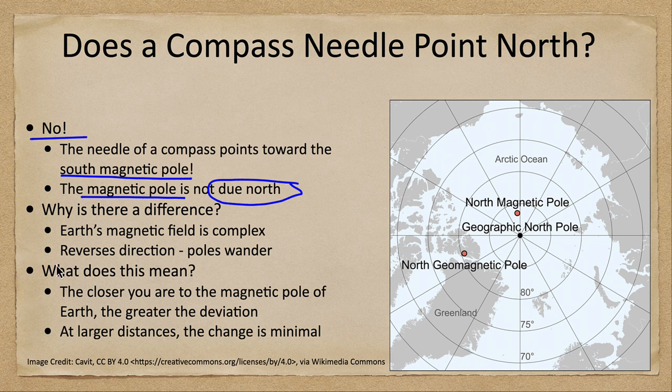So why is there a difference? The magnetic field is very complex — it's not just a simple bar magnet. In fact, it reverses direction and the poles will wander a little bit, as we can see from some of the measurements.